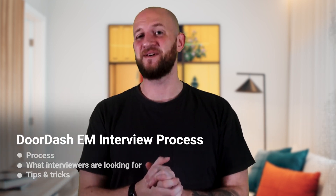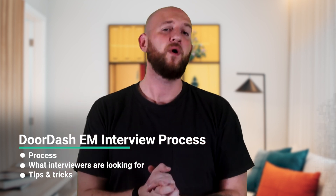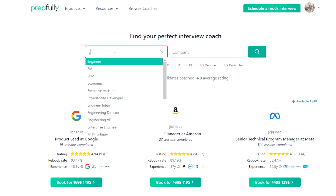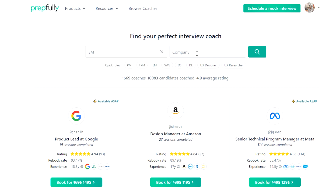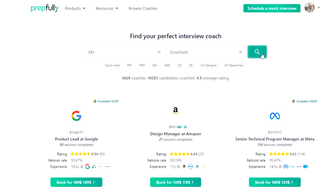Hi everyone, I'm Johan. Today I'm going to talk about the DoorDash Engineering Manager interview process. At the end of this video you should have a good understanding of the process itself, what interviewers look at, and a bunch of tips for each round. I'm from Prepfully. This video has been put together by DoorDash Engineering Managers who are also interview coaches on Prepfully. They've coached hundreds of candidates successfully and are available on the website for direct booking if you're looking for more personalized guidance.